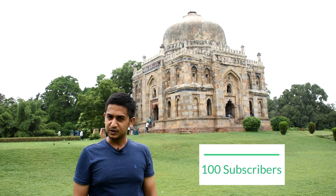And here's some news for all of you — we've hit 100 friends on YouTube.